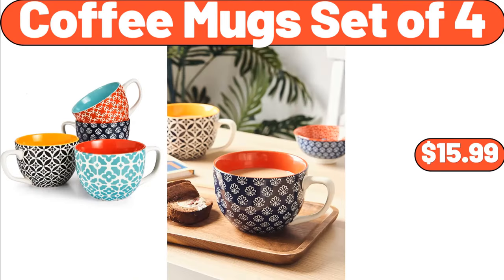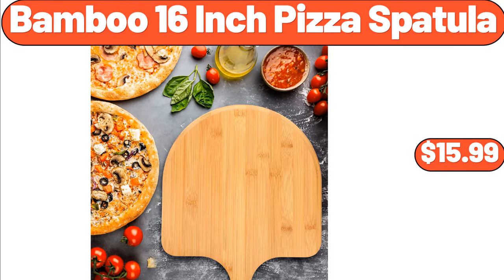Coffee Mug Set of 4, $15.99. Bamboo 16-Inch Pizza Spatula, $15.99.